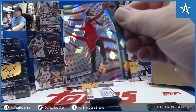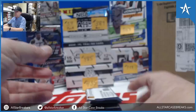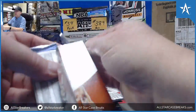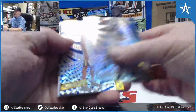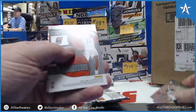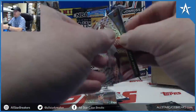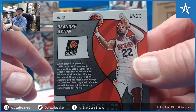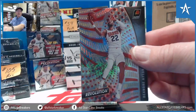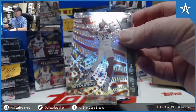49 of 50. Nice — a Morant base. And Ayton, DeAndre Ayton. There it is. Nice. DeAndre Ayton Galactic on the sticker box.